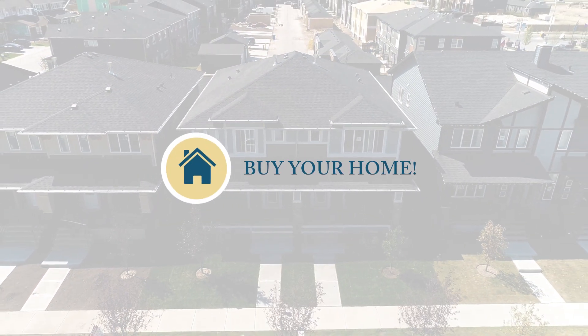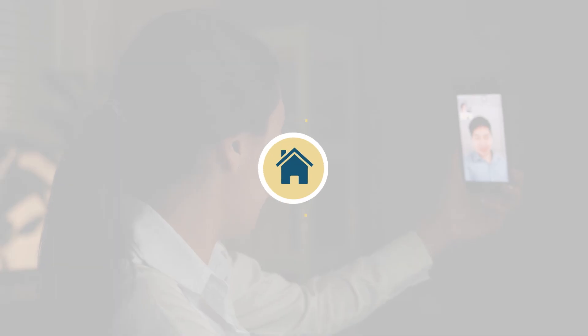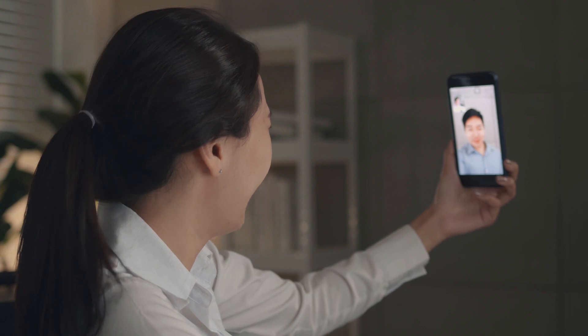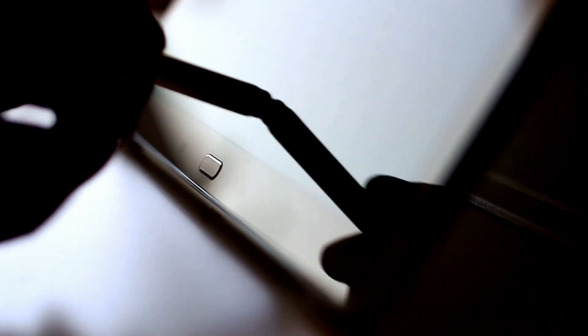Your area manager will provide you with a quote. Feel free to make changes or add upgrades. When you're set, sign off through email or DocuSign, then meet with your area manager to provide your first deposit and a copy of your license.